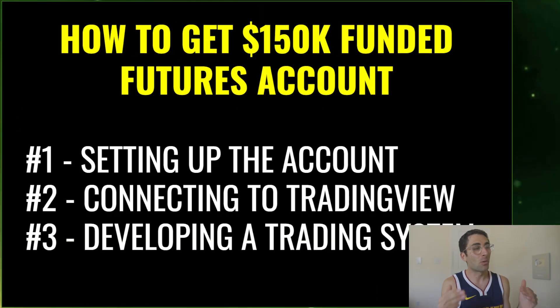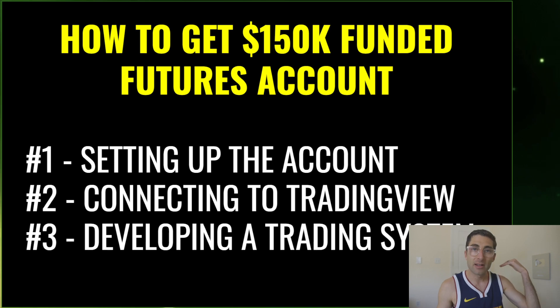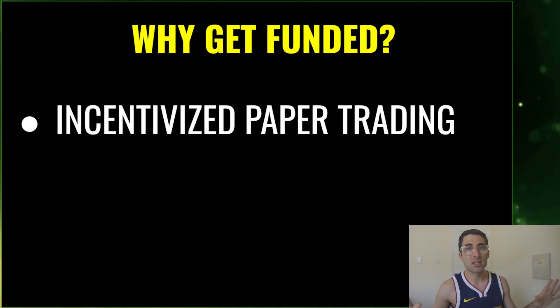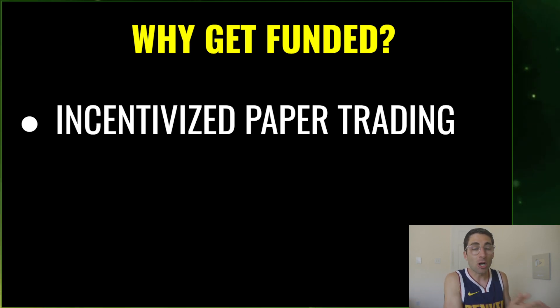This is huge because most new traders have small accounts like $1,000, $2,000, $3,000 and think they're going to quit their jobs — it's not going to happen. But here's what you could do: develop this skill, prove yourself, take that $1,000, pass a funded challenge, and you get like 100 times the trading capital. So instead of starting a small account challenge, why not pass a funded account challenge and maybe have that chance to quit your job and do this full time?